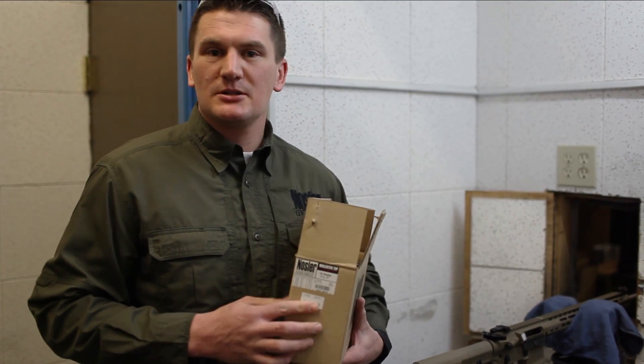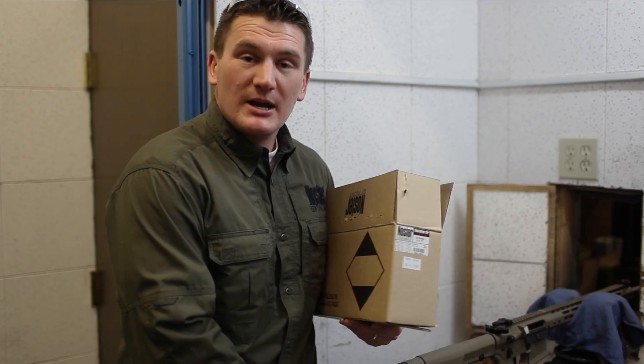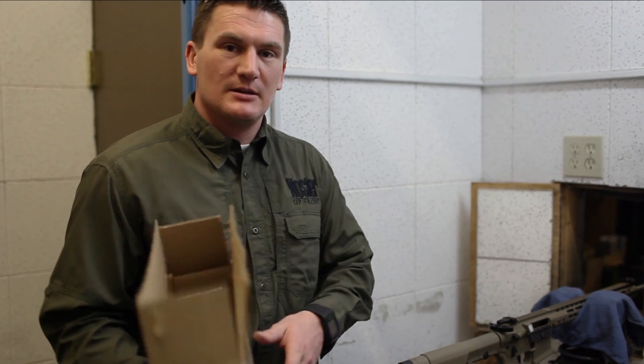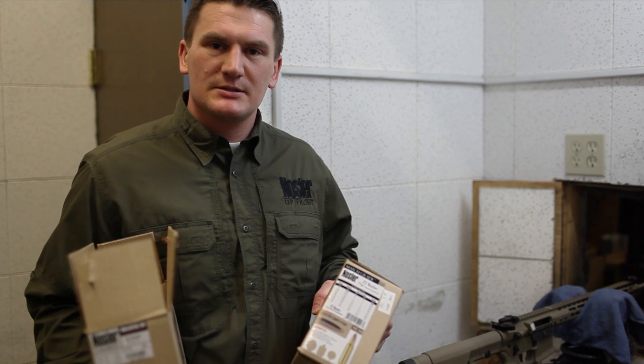We've got two different types of ammunition. We've got our trophy-grade varmint ammunition loaded with the 55-grain ballistic tip. We've also got our match-grade ammunition loaded with the 77-grain custom comp hollow point boat tail, both in .22 Nosler.